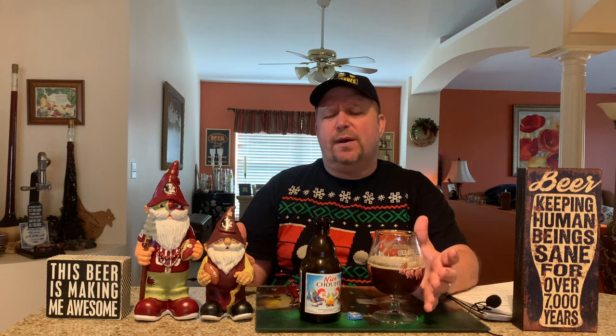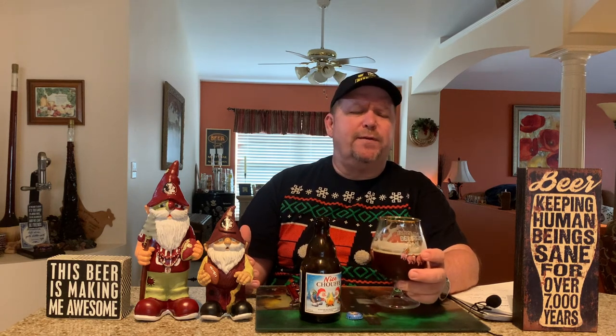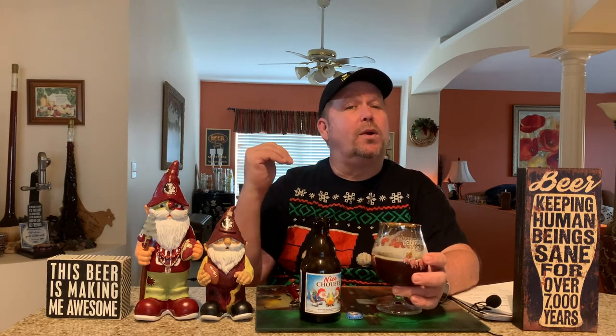I think a lot of times Belgian Christmas ales don't get enough credit for how complex the flavors are. But this is a very, very tasty, delicious beer. 91 is a great score — don't get me wrong, that's considered an outstanding beer — but I think it's borderline right there on that world-class level.